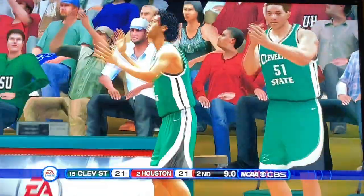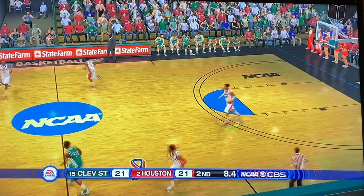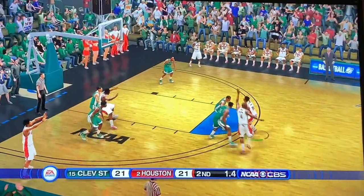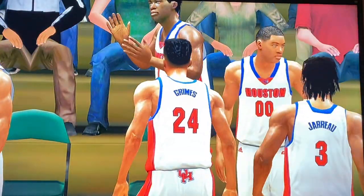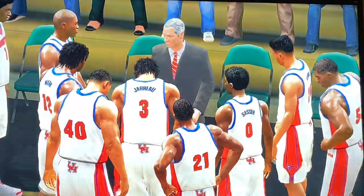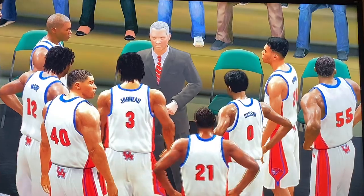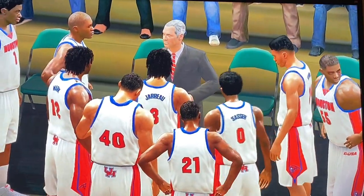Coming out of the timeout — are we going to have our first overtime game of the season, or will Houston come up with a game-winning shot? Four seconds to go. Quentin Grimes launches a deep two — does not connect. We are heading to overtime! This is our second overtime of the tournament — we had Oklahoma State and Liberty. Overtime in a 2-15 matchup, how about this! What a shot by Cleveland State to force overtime.